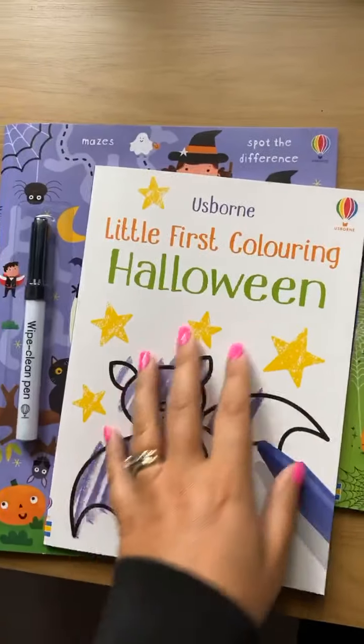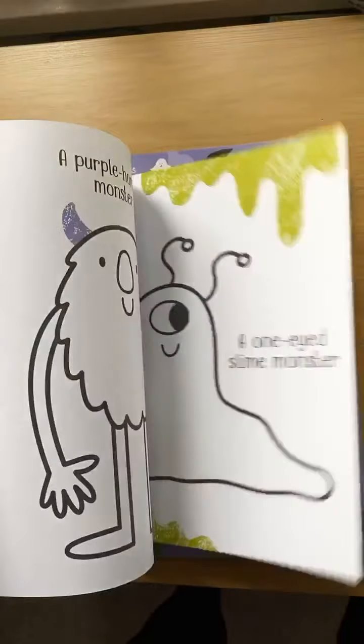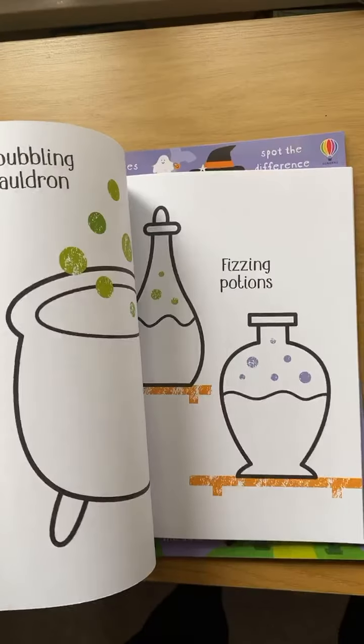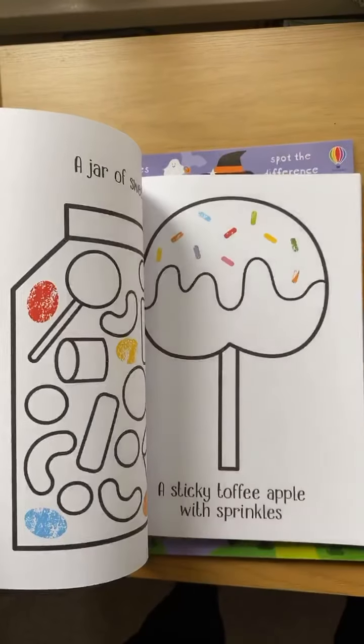We've got a little first coloring Halloween book - nice thick black lines for them to try and stay inside, and really simple pictures so it's not too overbearing for them.